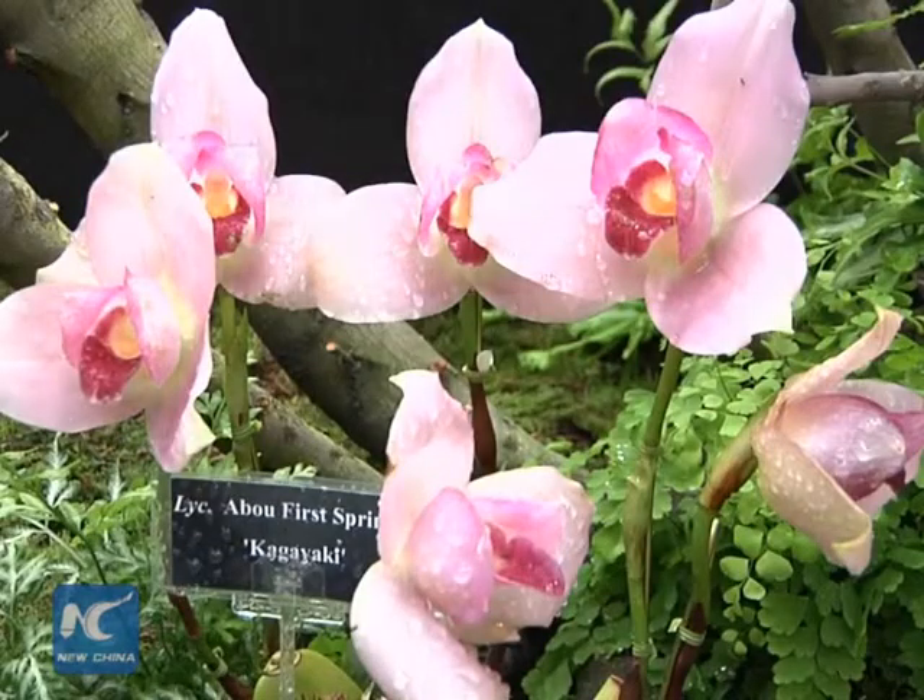They all get judged on their own criteria — it's the shape, it's the pureness of color. How well they are grown is another aspect. If they're really beautiful specimen plants, they will get special prizes, and so the judges look at a great variety of different qualities of a plant, and then it all adds up and they get prizes.